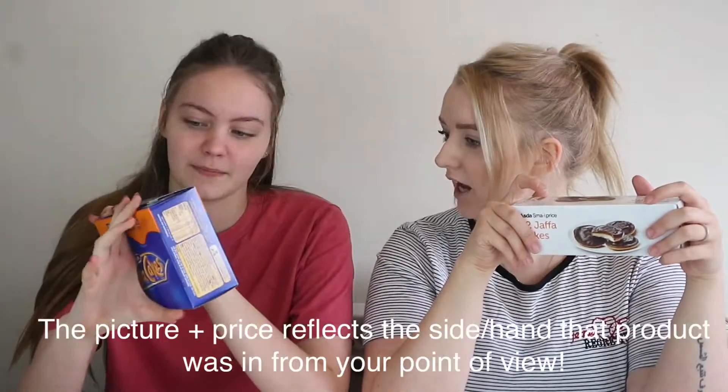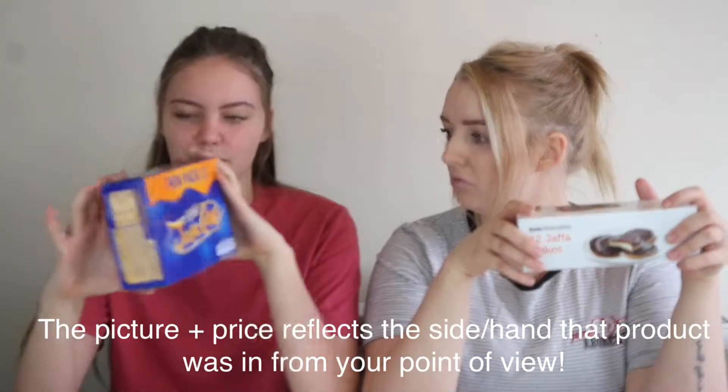The first test we're going to do is Asda Smart Price Jaffa Cakes — you get 12 in a pack. I'll have all the prices on screen. The real McVitie's Jaffa Cakes, you get 18. You must get nine in each one. Oh, I love Jaffa Cakes — Jaffa Cakes are actually my favourite. Do you like Jaffa Cakes? Bring me the Jaffa Cakes!